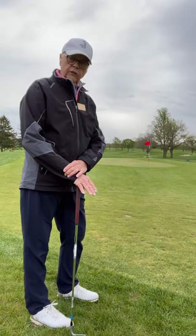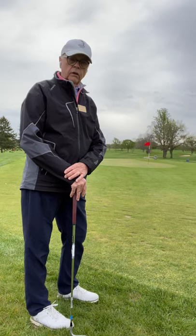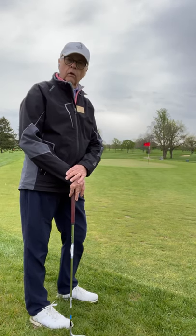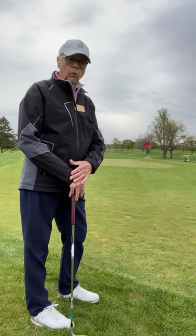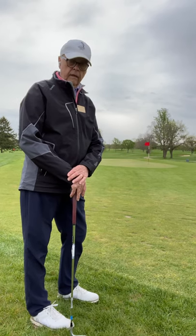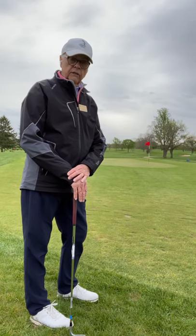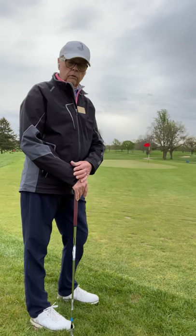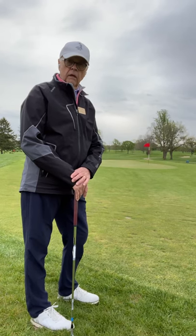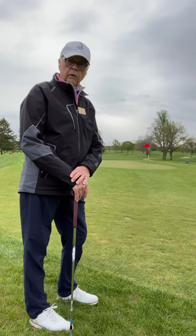One thing I would suggest to you, if you really want to get better at the game, is to start using some analytics or some tracking of your shots during your round — where are these shots really happening at? Most of you will find out that a big portion of your shots are a 50-60 yard shot into the hole, counting chips, pitches, and putts. So make sure that you work on that appropriately.